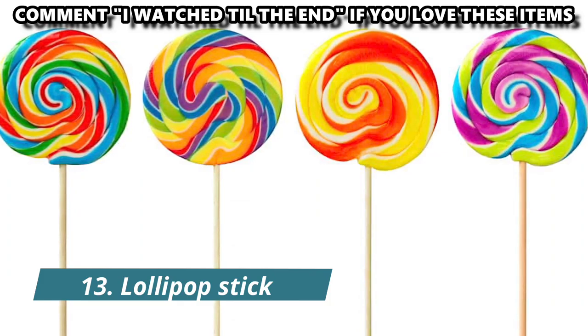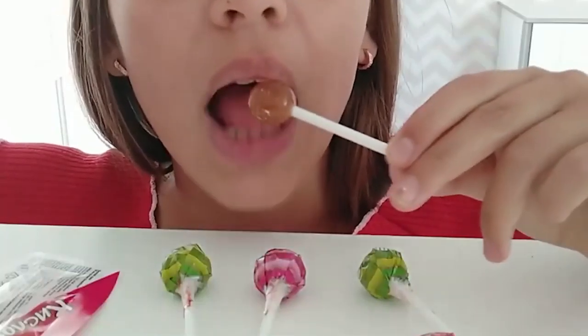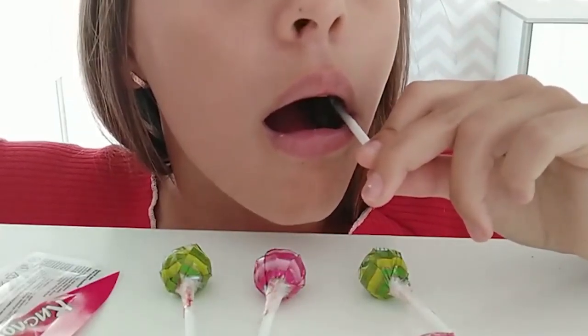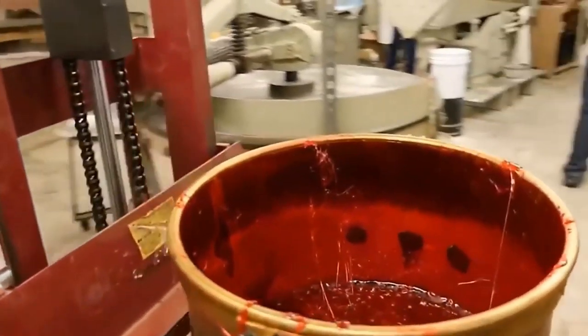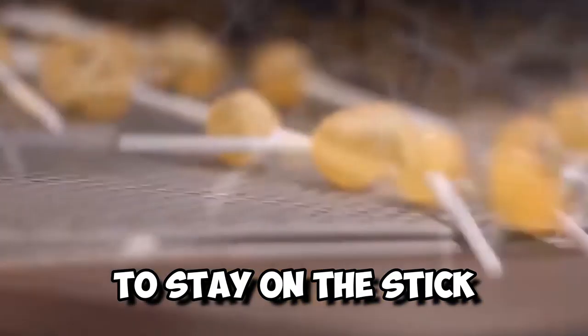Number 13: Lollipop Stick. The hole at the top of a lollipop stick has been a mystery for years. It turns out the reason for this hole has something to do with manufacturing. When pouring hot molten caramel into the mold, some of it seeps into the hole and hardens, allowing the candy to stay on the stick and not fall off.